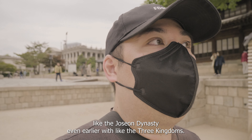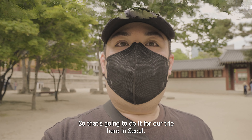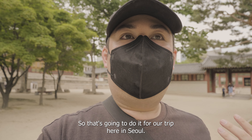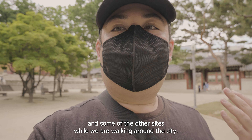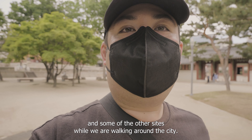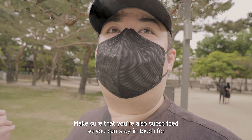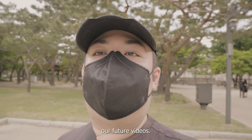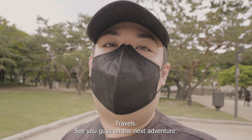The Joseon dynasty lasted much longer than the US has been around — less than 300 years. It's really interesting to see the history of the Joseon dynasty and even earlier with the Three Kingdoms. That's going to do it for our trip here in Seoul. I hope you enjoyed seeing the three palaces today. Go ahead and give the video a like, make sure you're subscribed for future videos, and until next time, this is Harold with South Korea Travels — see you on the next adventure.